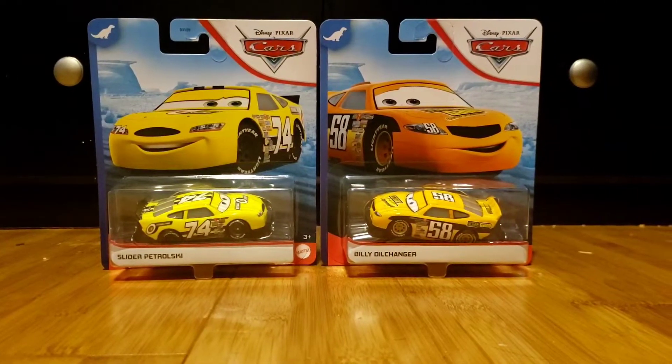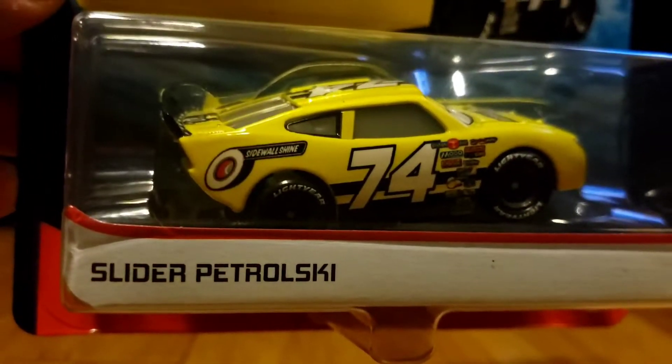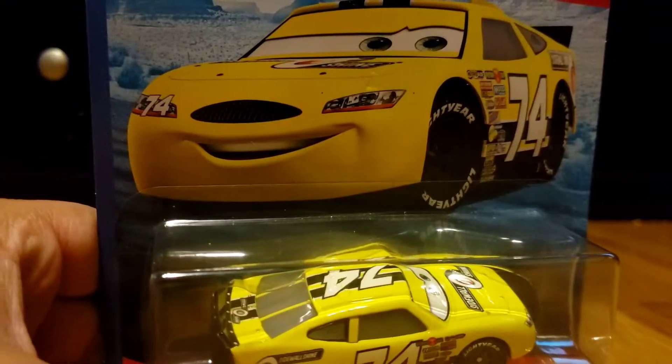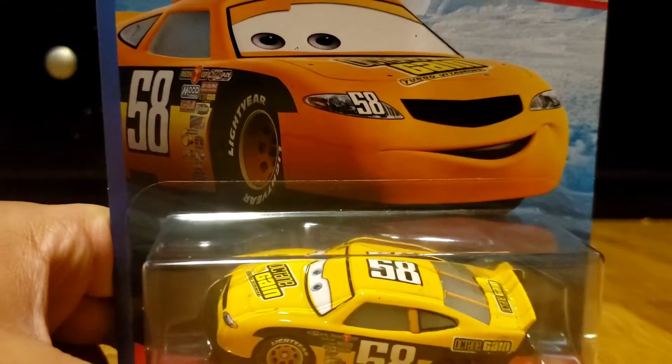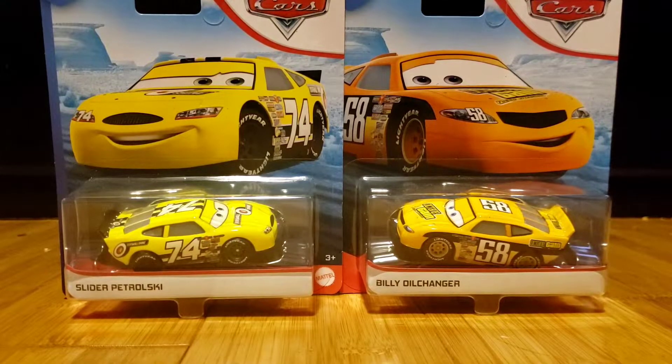Hello everyone, welcome back, this is RolandoGaming's vlogs and today this is our second video of unboxing cars. I'm gonna show you the cars I just got from HB. From the first film cars we have racers 74, Sidewall Shine, and the other racer we have Octane Gain. After we unbox these cars, we're gonna compare them to the other ones that match those shapes, so we're gonna open them right now.